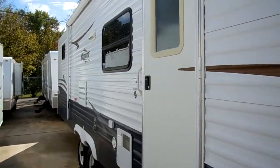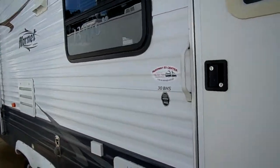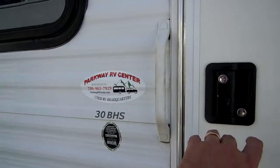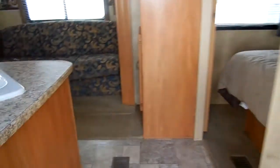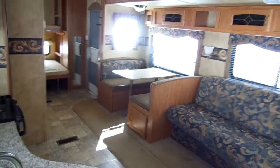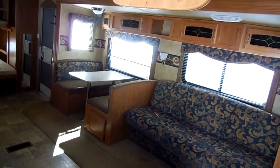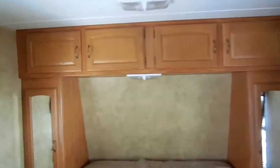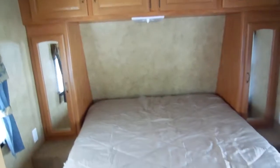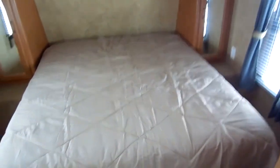Big patio awning. Let's take a look inside this 2008 30 BHS. Folks, this RV weighs 6,955 pounds, so it's still in range for most newer half-ton trucks. You always want to make sure you know your truck's towing capacity before RV shopping, because if you ask 10 different RV dealers what your truck can tow, you're going to hear 10 different answers, and they're all going to be more than the camper you're looking at on their lot.